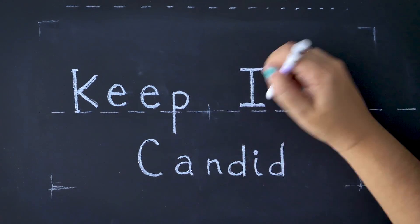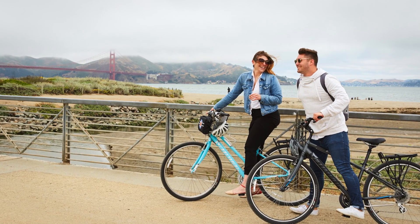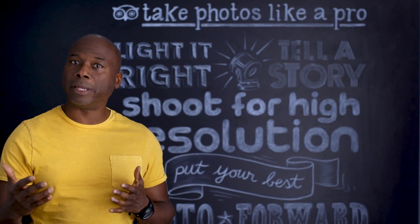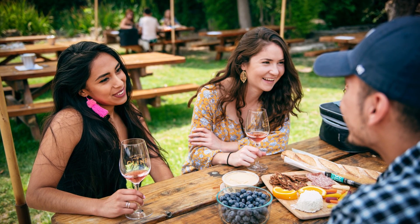Capturing authenticity in photos is a key part of marketing your product. Photos with people who look like they're really having fun help customers feel connected to the experience. Try taking candid photos of people enjoying a travel experience without looking posed — use actual satisfied customers or choose shots where people are not looking directly at the camera.